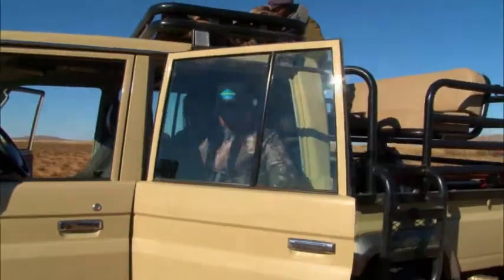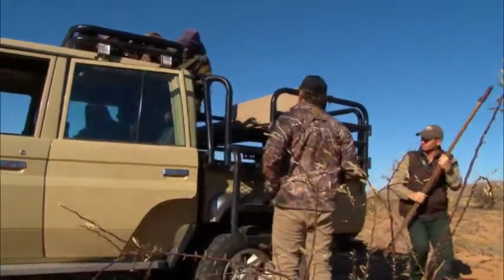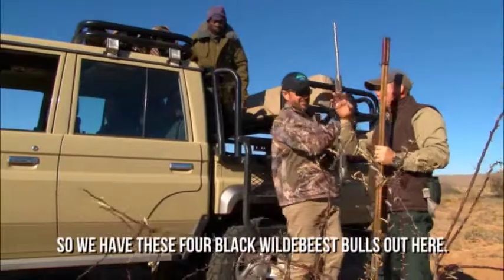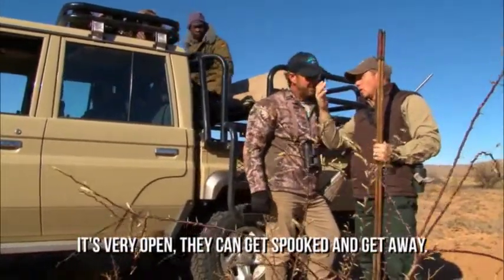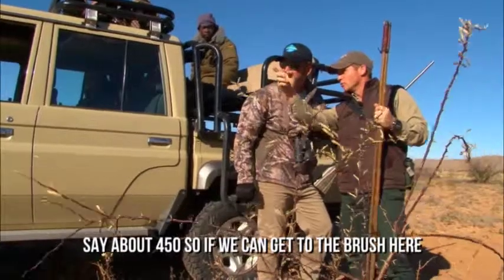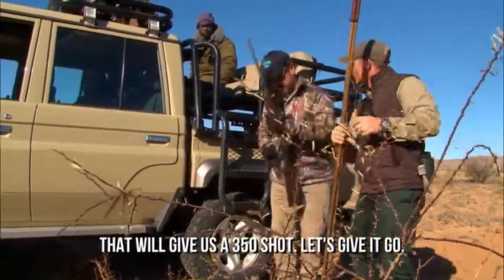Hold the air. So we have four black wildebeest out here. It's very open — they can get spooked and get away — but I think with this wind we have a chance. They're about 450 yards, so if we can get to the brush here, that will give us a 350-yard shot. Let's give it a go.